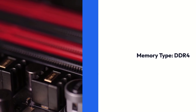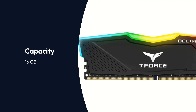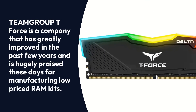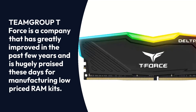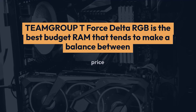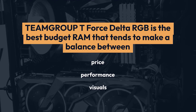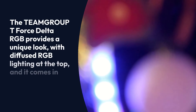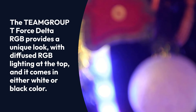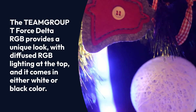TeamGrup T-Force Delta specifications — Brand: TeamGrup, Memory Type: DDR4, Memory Speed: 3000 MHz, Capacity: 16GB, RGB: Yes. TeamGrup T-Force is a company that has greatly improved in the past few years and is hugely praised for manufacturing low-priced RAM kits. The TeamGrup T-Force Delta RGB is the best budget RAM that makes a balance between price, performance, and visuals. It provides a unique look with diffused RGB lighting at the top and comes in either white or black color.